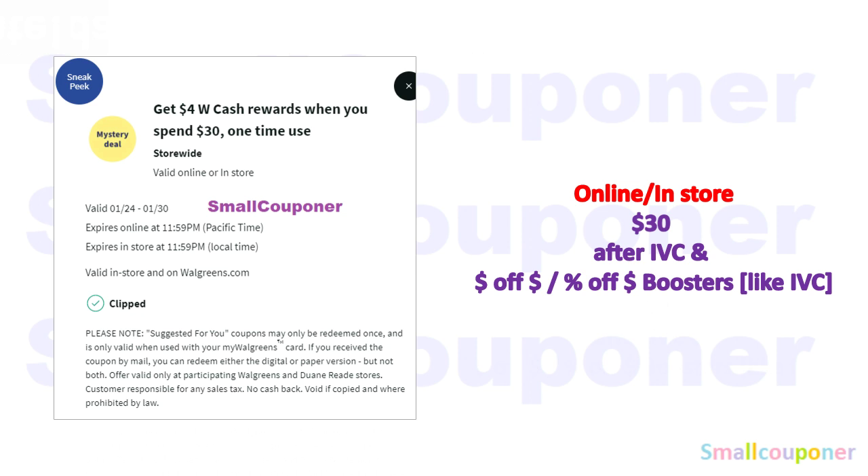I also got a spin booster for next week starting January 24th, 2021. This is spin $30, get $4 in Walgreens cash. If you want to do this online or in store, it has to be $30 after IBCs and any other Walgreens store coupons like a dollar off or a percentage off — a threshold booster — because those act like IBCs. IBCs are Walgreens store coupons in a monthly savings booklet, and those booklets are located at the front of the store near the weekly ads.